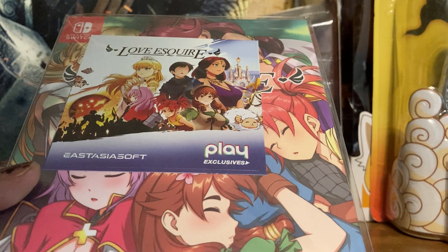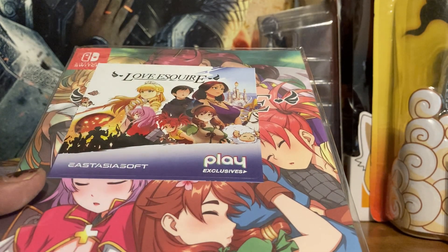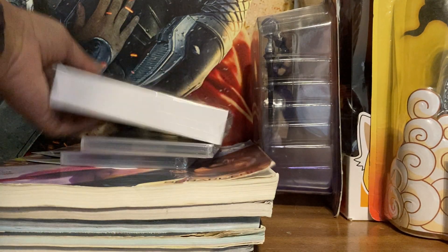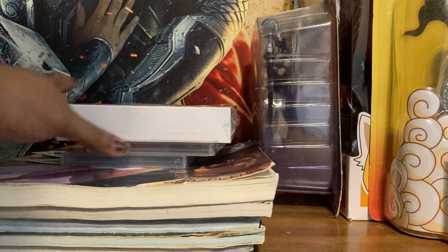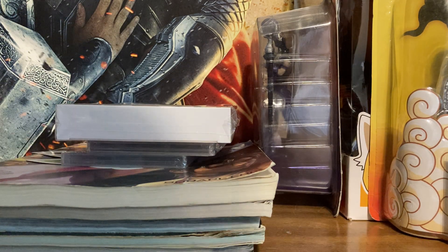That's my video today. I plan on doing more later — I still need to get cases for my PlayStation 3 collection. Stay safe out there, later days.